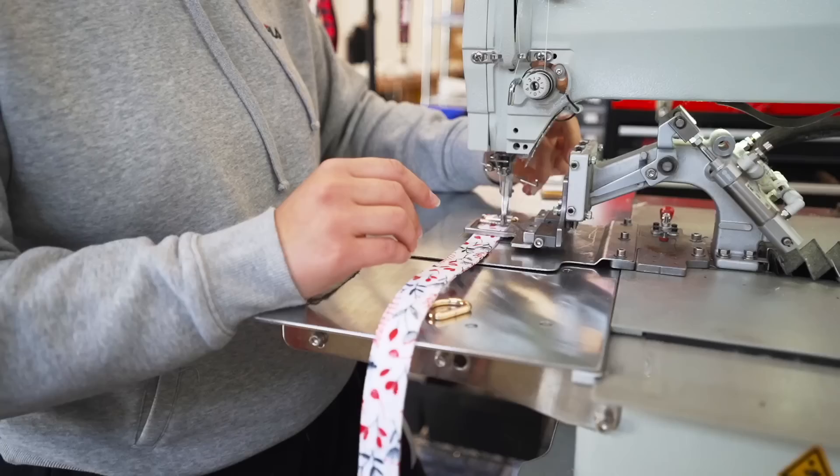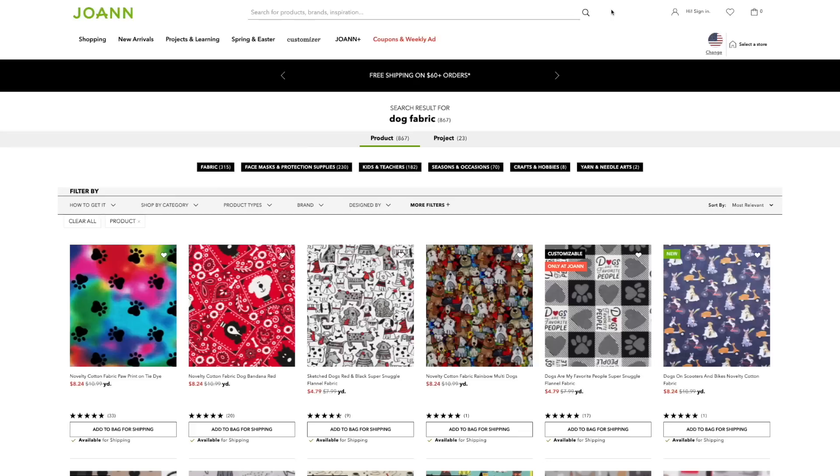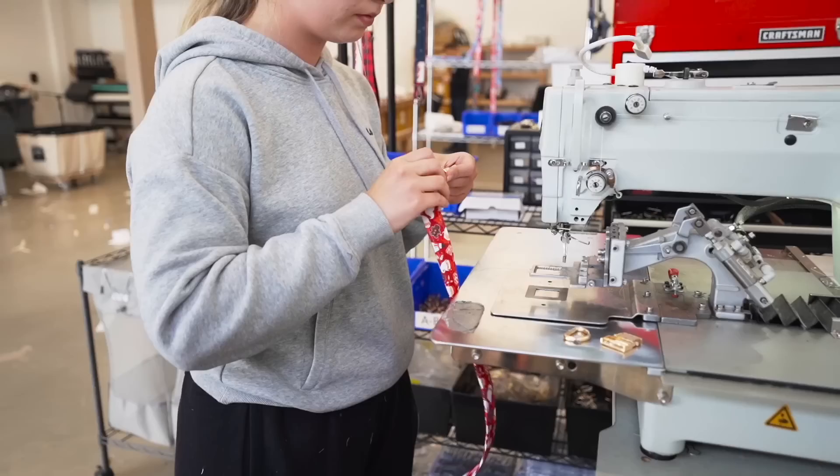Tagpup is a shop on Etsy. We sell dog collars — we make them from scratch, going from design to printing, to sewing the straps, to finalizing the collar, to shipping. Everything from top to bottom. We started by buying fabric from Joann's with a $100 sewing machine, buying buckles on Amazon, and then transitioning over to China manufacturing. Started off humbly and now I'm here.